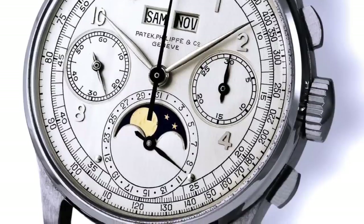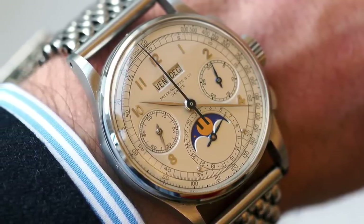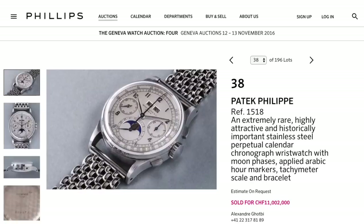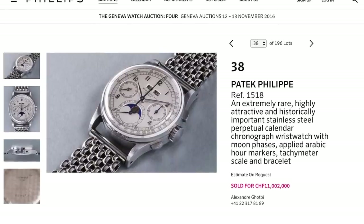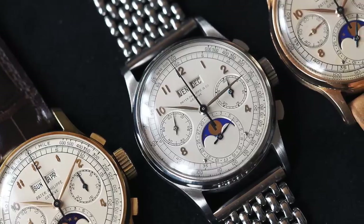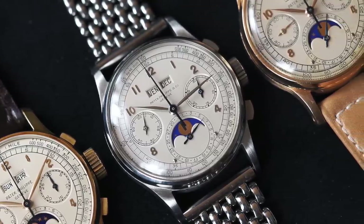Over the years the four steel Pateks were placed at auction, gradually going up with every sale. In November of 2016, a steel Patek reference 1518 sold for $11.1 million, making it the most expensive wristwatch ever sold at that time. So what watch would replace this steel 1518 on the throne? None other than our next watch.